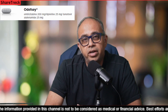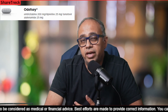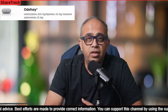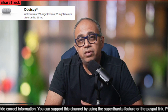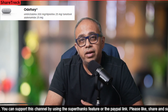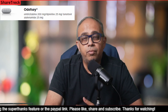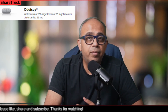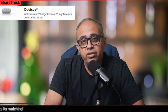The sixth one is Odefsey. Odefsey is a prescription medicine used to treat HIV-1 infection in adults and children who weigh at least 77 pounds or 35 kilos, who have or have not received HIV-1 medicines in the past, and who have a viral load of no more than 100,000 copies per ml. It can also be used to replace current HIV-1 medications for people whose healthcare provider determines they meet certain requirements. It costs around $3,647 for 30 tablets, and the typical dosage is one tablet a day.